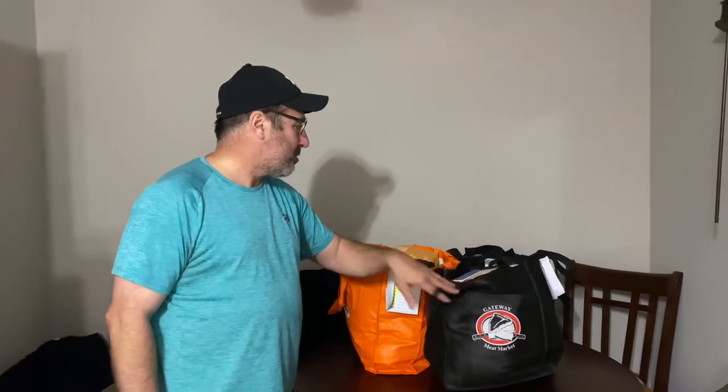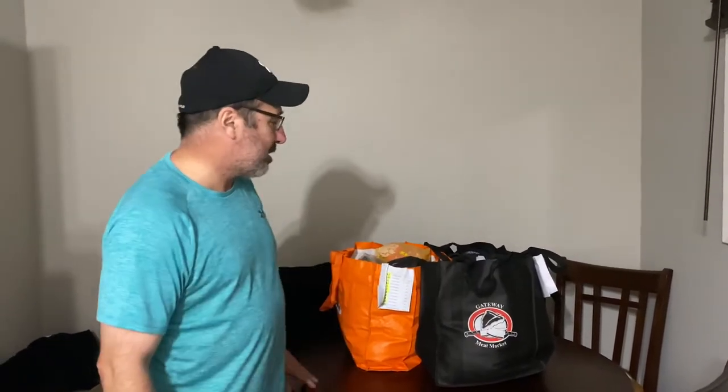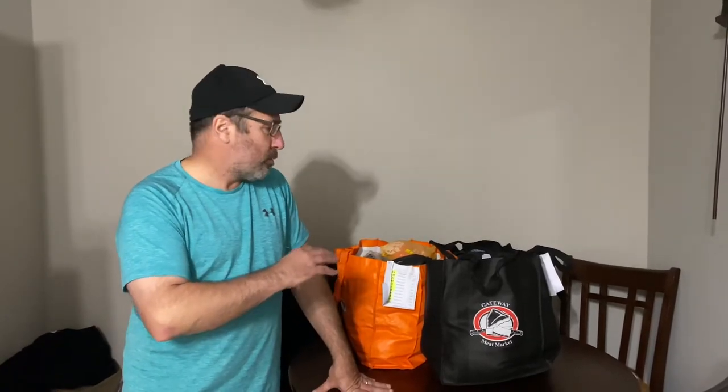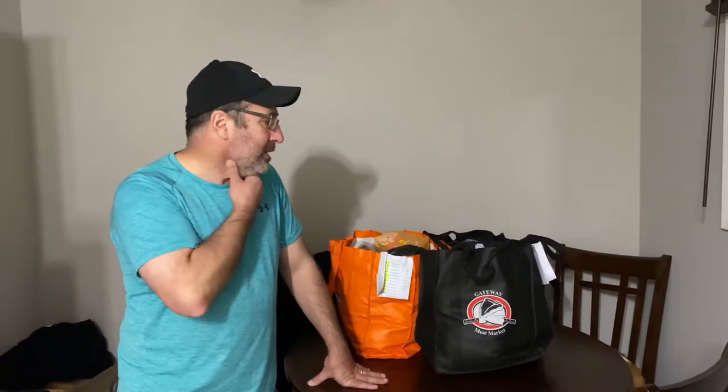Hey everybody, Stefan here with the Milford Station. It's Monday night and that means it's auction night. We got our auction stuff that we picked up on Saturday and we're gonna go through it right now and show you what we got. We buy these things online and resell on eBay, Poshmark, and Facebook Marketplace. This particular auction we go on is mostly clothing, some knickknacks, toys and all that, but it's been a good seller for us. Lots of options and lots of brands we don't normally get here.